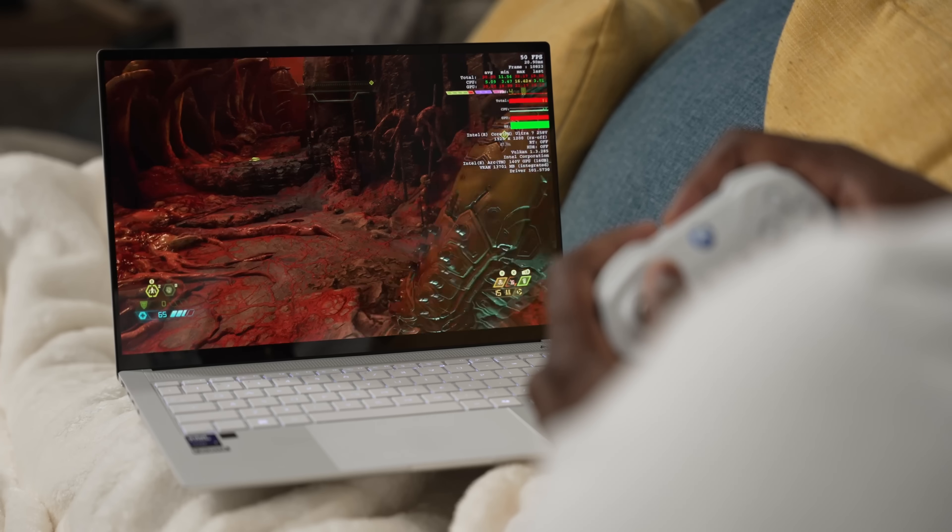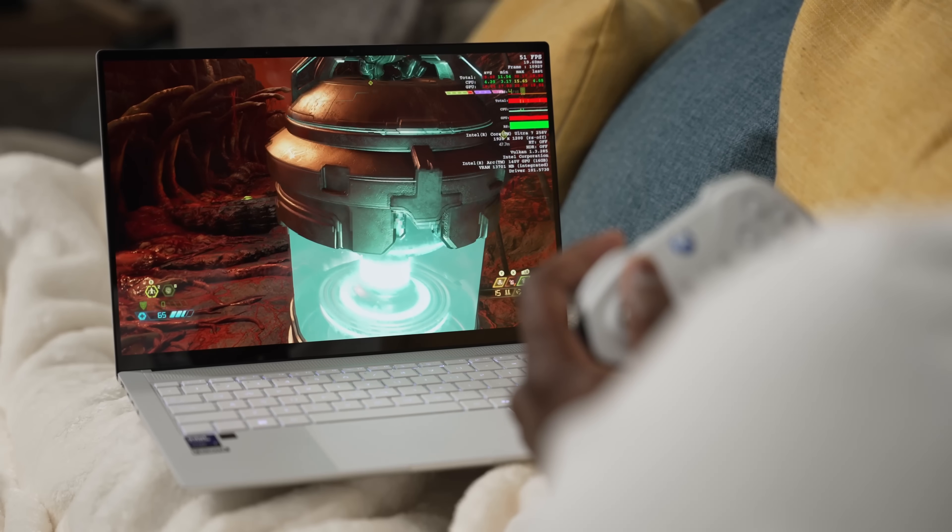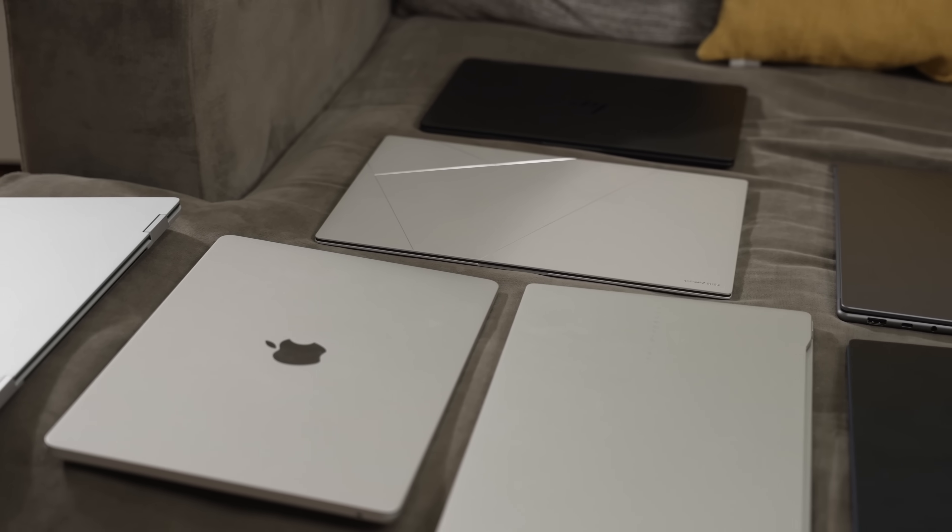And then finally, we'll take a look at gaming. Guys, this is not scientific — don't hold me down to this. I haven't tested every single laptop. So let's take a look at all the laptops we have here.